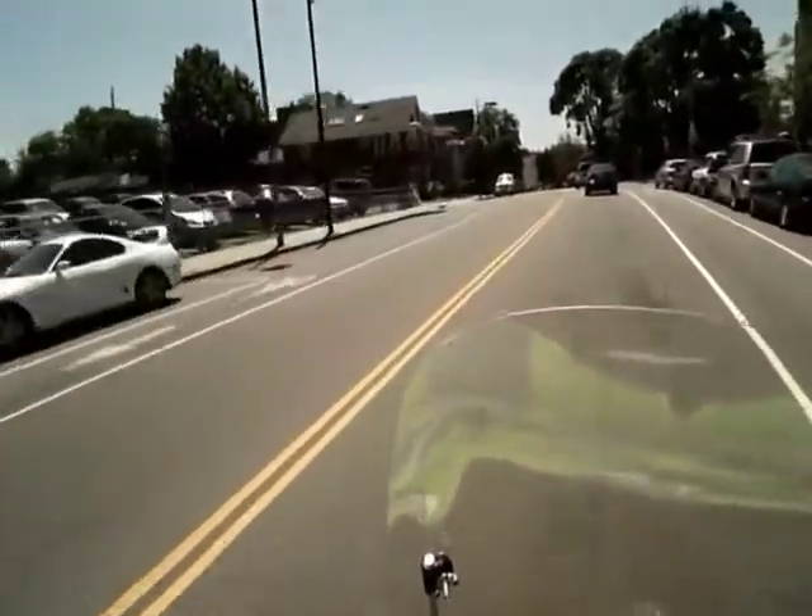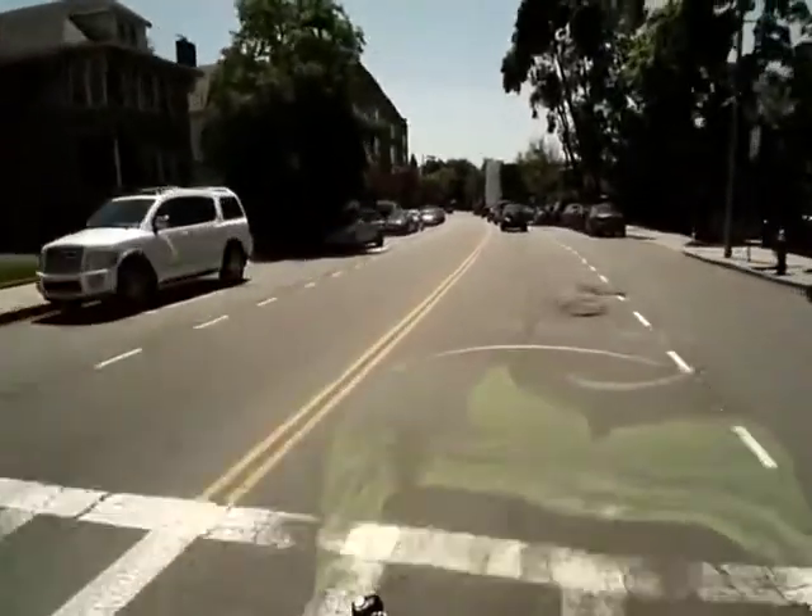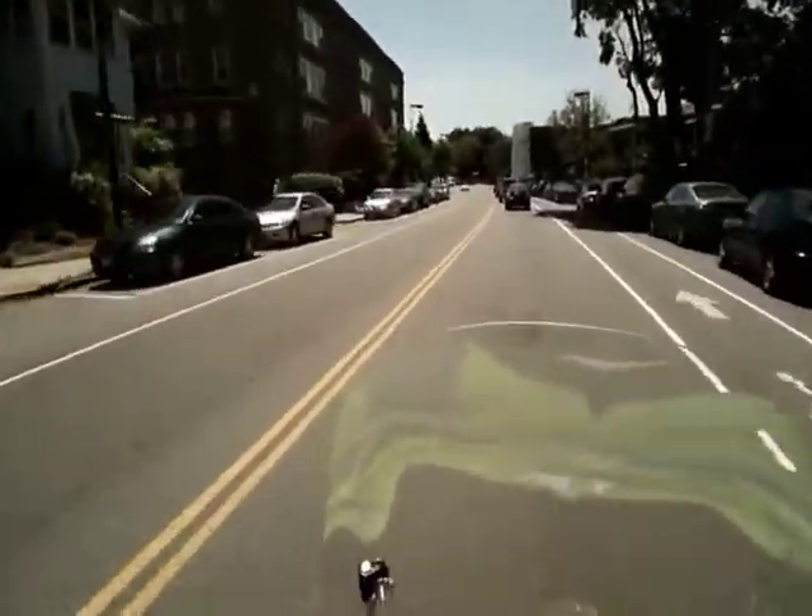Since this video was taken in the middle of the day, there isn't much traffic here. But during rush hours this can get clogged, which is why I usually don't take this road on my way home.